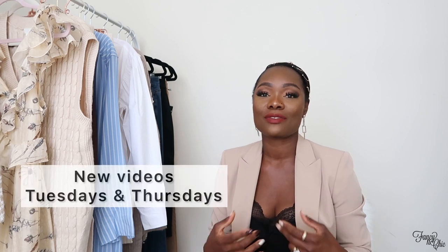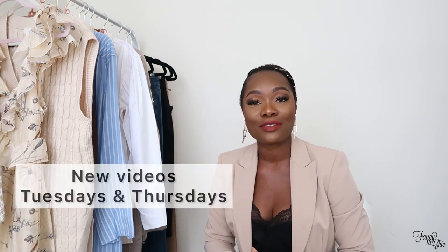Hey guys, welcome to my channel. Today I have a haul video for you guys — it's all about the fall season. I hope you guys are having a good day. If you're new here, my name is Vivi, I am a lifestyle blogger. I do mostly haul and styling videos. If that's something you're interested in, I would love to have you as a subscriber. If you're a returning subscriber, welcome back. Thanks for clicking on this video.